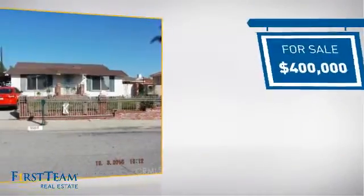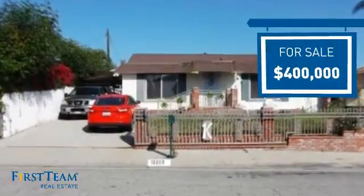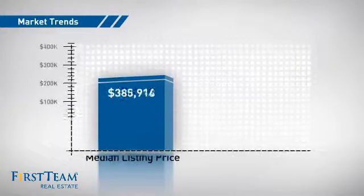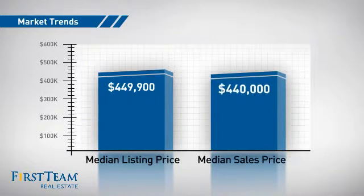Currently listed at $400,000, it offers an excellent value for the area. Wondering how it stacks up against the competition? There are now just over 20 homes on the market within this zip code, with a median list price of just under $450,000 and a median sale price of just under $450,000.